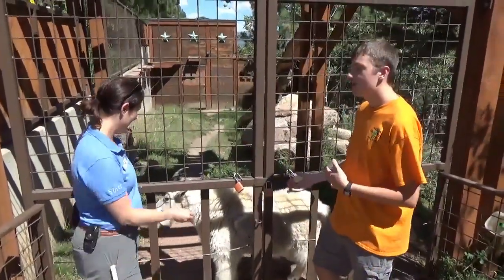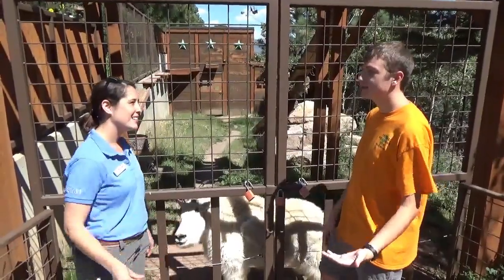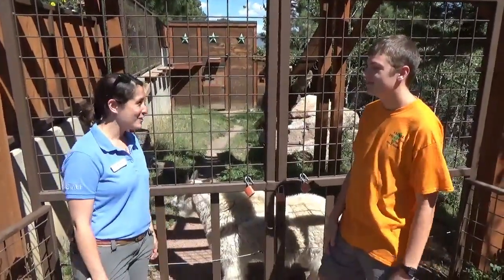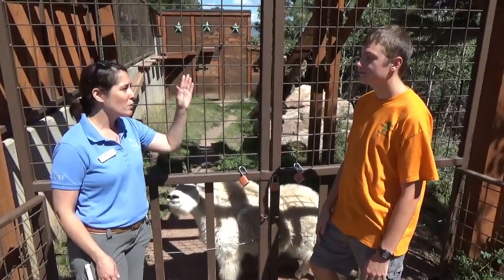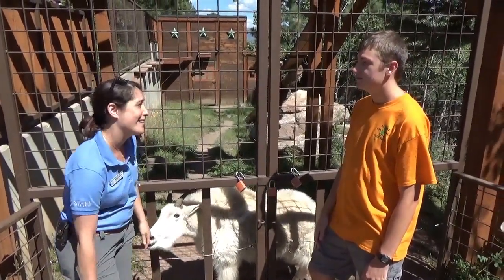So with the name Rocky Mountain Goat, do you find these goats in the Rocky Mountains? You can find these goats in the Rocky Mountains. We do have them here in Colorado and they range up north and all the way over into Washington and Canada.